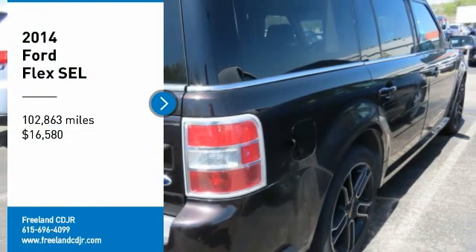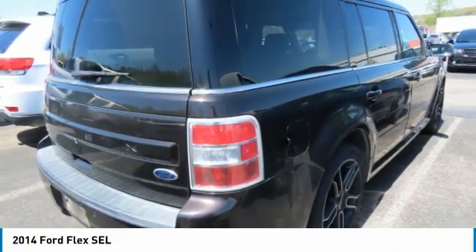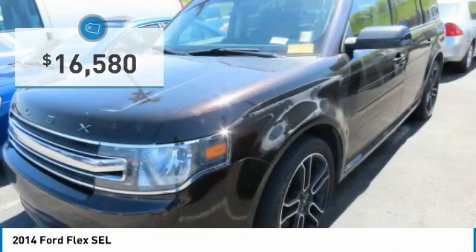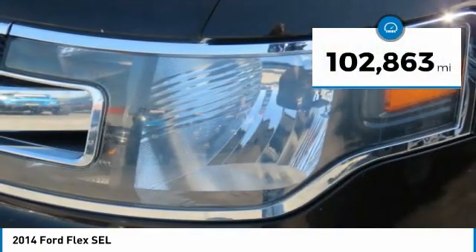Stop by and take a look at the 2014 Flex. The Flex isn't just exciting to look at, it's exciting to drive. It hunkers down, puts a limit on lean, and is priced below $20,000. This vehicle has less than 105,000 miles.